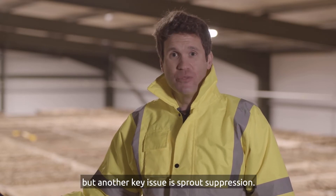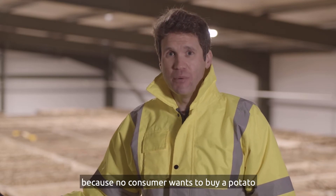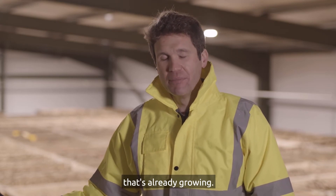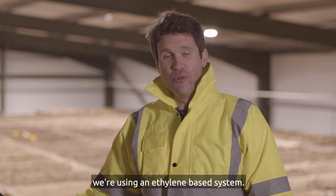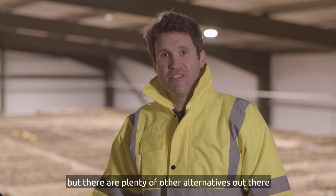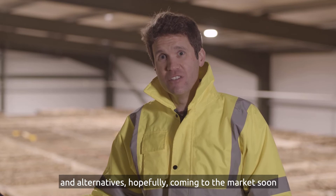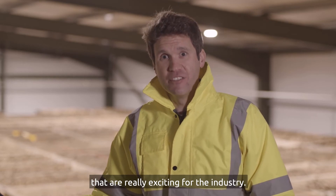Another key issue is sprout suppression. We have to stop those sprouts growing because no consumer wants to buy a potato that's already growing. In this particular store we're using an ethylene based system. It works reasonably well but there are plenty of other alternatives out there, and alternatives hopefully coming to the market soon that are really exciting for the industry.